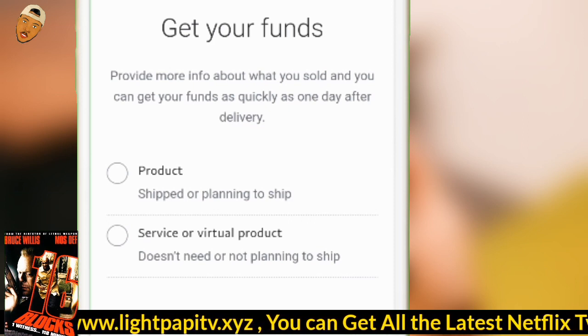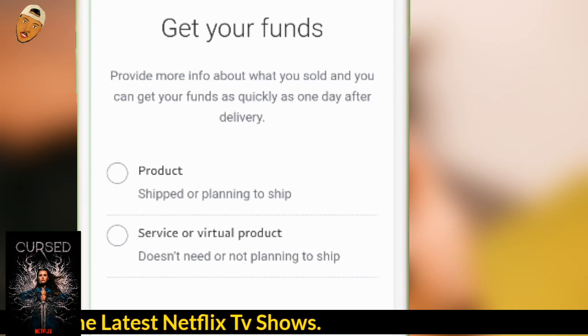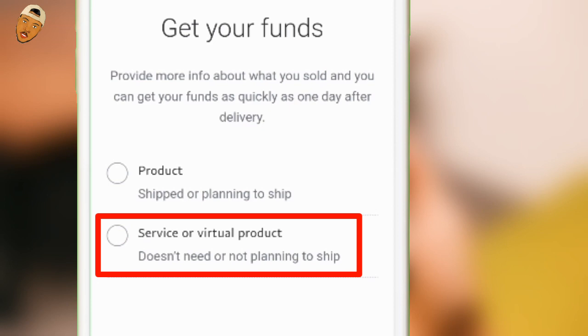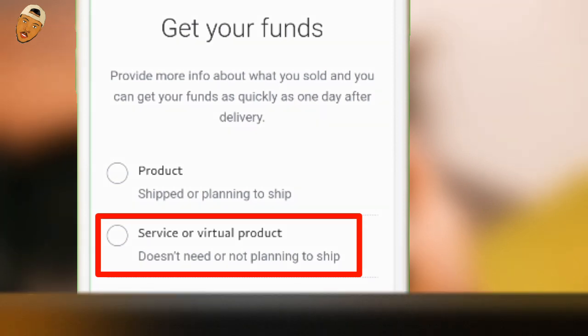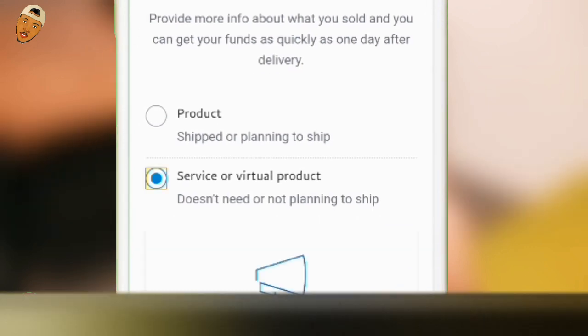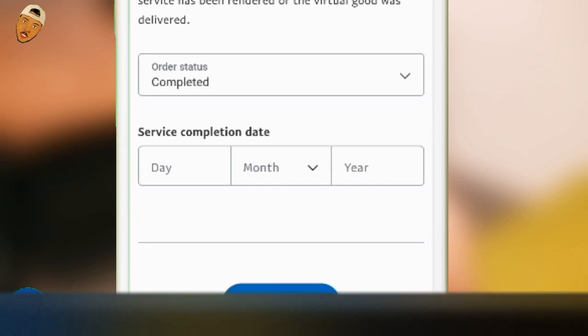With the Products option, they will ask you to add a tracking number and ask the person to confirm whether they received the item, then they will release the money to you. If you are not able to get in touch with the sender or let them confirm receipt, you have to wait 21 days for them to release the money. The second option is "Service and Virtual Product," which I recommend you select, because it speeds up the process — it may take up to seven days, or possibly 24 hours to two or three days.